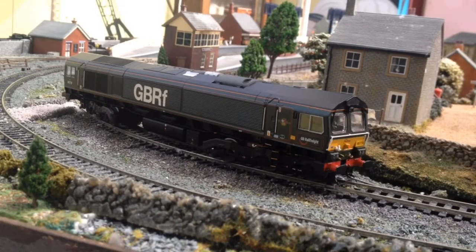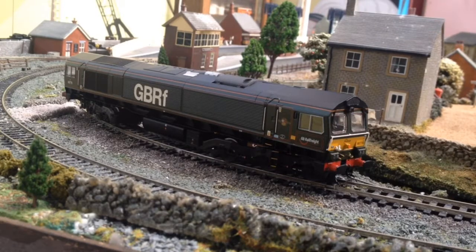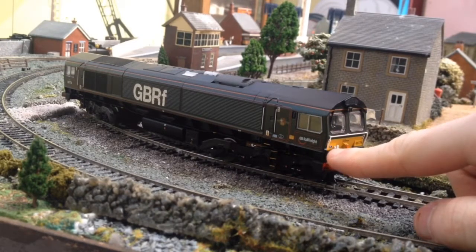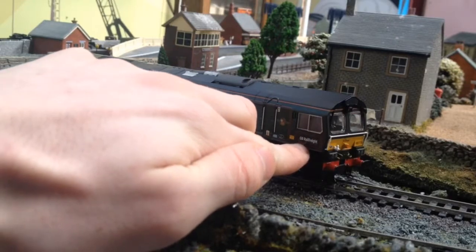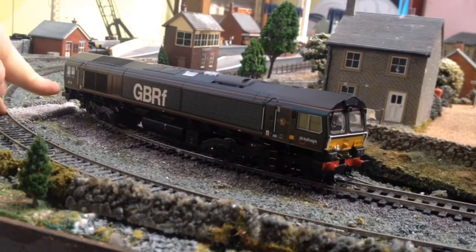Here we are at Ribblesium Railway on the museum layout. I've come here especially for this review because this layout is perfect for everything I want to test about this model. First impressions out of the box that I absolutely love are all the little bits and pieces Batman have gone to excessive lengths to put onto this model. One thing I'm really impressed with is the tiny shed plate just over here next to the lamp iron. You've got the builder's plate, BR logo, GB Railfreight on the cab in both the full text logo and the lettered logo.